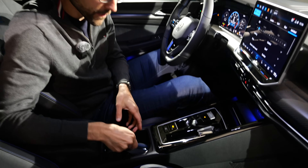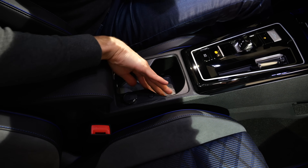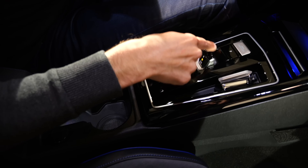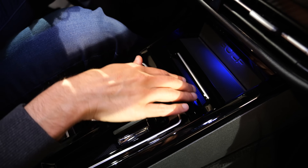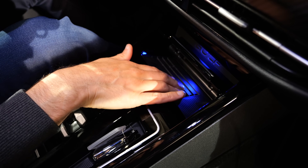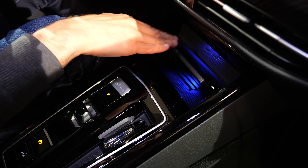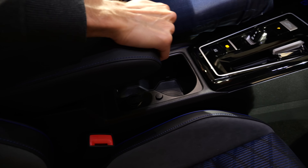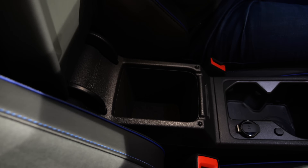The center console has adaptive cup holders. The DSG dual-clutch transmission is always standard. In the front there's illumination with the Golf logo, and underneath is an inductive charging pad for your smartphone — it's also cooled, which is very important so your smartphone doesn't overheat. The armrest can also be slid forward, with blue contrast stitching and some more space on the inside. You can also get the optional head-up display.